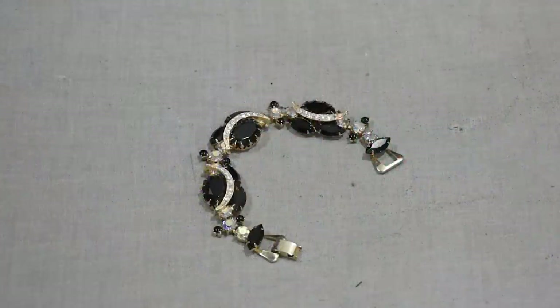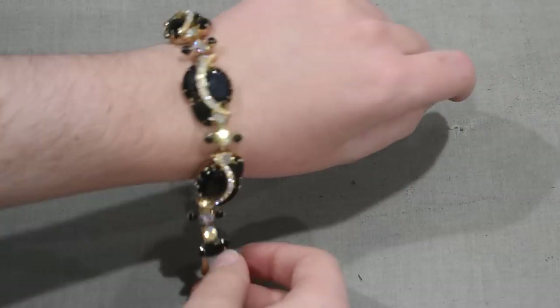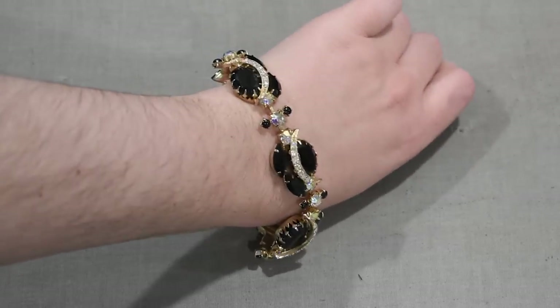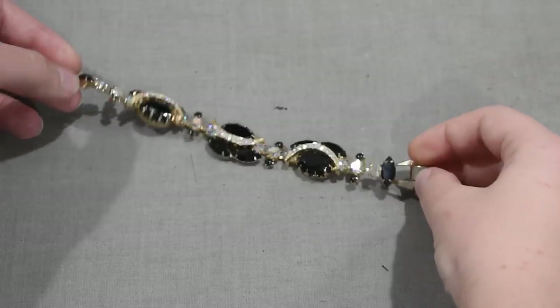Diving into the bracelets: first we have this black rhinestone and AB rhinestone bracelet in a gold-tone setting. This is something I've seen other pieces from the set come up on Etsy before, so I knew other pieces existed that I might be able to collect. I've already picked up the clip-on earrings that match this, and I'm hoping to grab the brooch — and hopefully one day the necklace too, to complete the full set. I wear black so often and I wear iridescence so often that this seemed a very practical piece in my wardrobe.